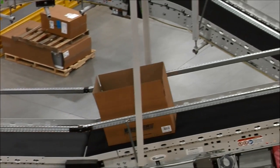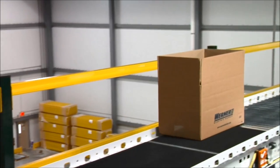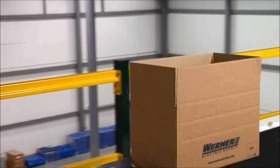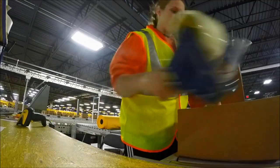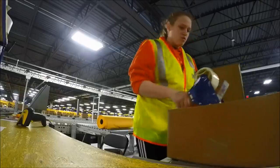The order carton automatically travels to the packing area. Each order carton is scanned and weight checked automatically on the fly to confirm order accuracy. Packing, document insert, void fill, and seal occur here.